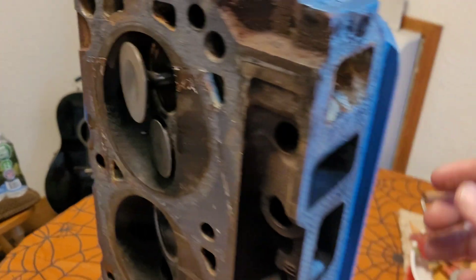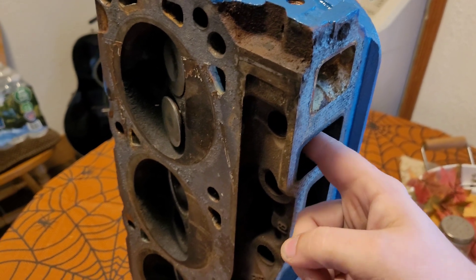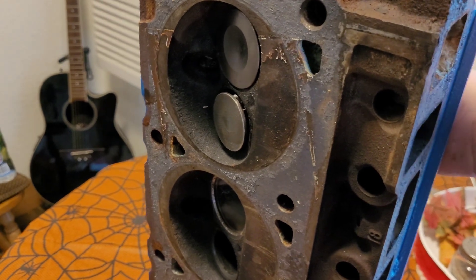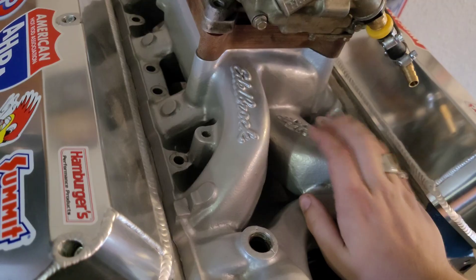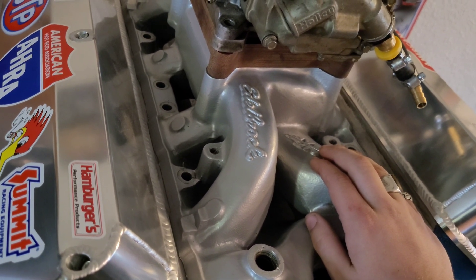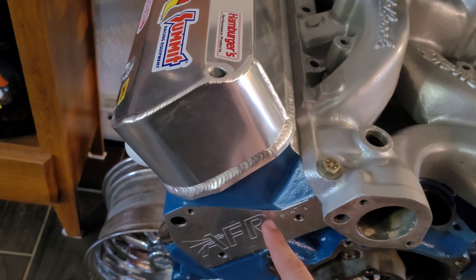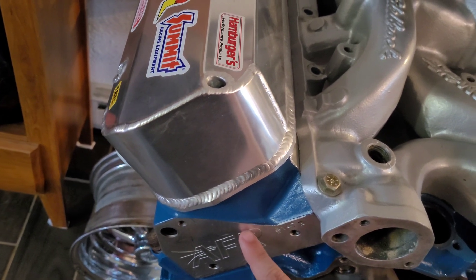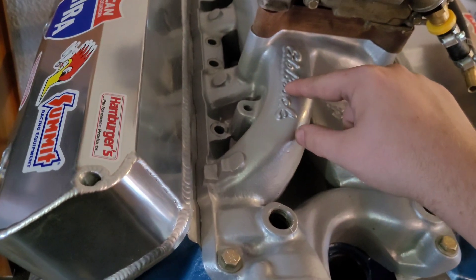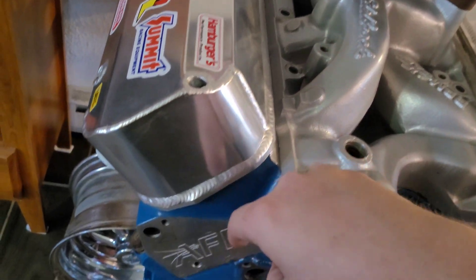Every time it opens, air is getting shoved in. And every time it closes, the air hits the back of the valve and starts making its way back out. This is called sonic tuning — or port tuning, or resonance tuning. There's a word for it. Anyway, whenever the intake valve shuts, a column of air gets pushed back up the runner. Then when the intake valve opens again, all this air stops, changes direction, and shoves even more air down into the cylinder.